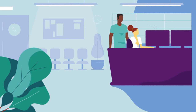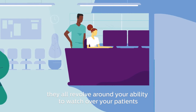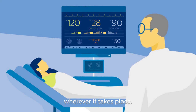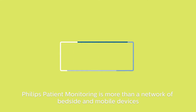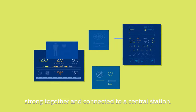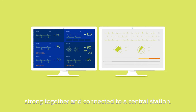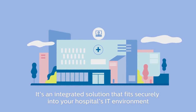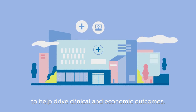No matter what your challenges, they all revolve around your ability to watch over your patients and provide the best care possible wherever it takes place. Philips patient monitoring is more than a network of bedside and mobile devices strung together and connected to a central station. It's an integrated solution that fits securely into your hospital's IT environment to help drive clinical and economic outcomes.